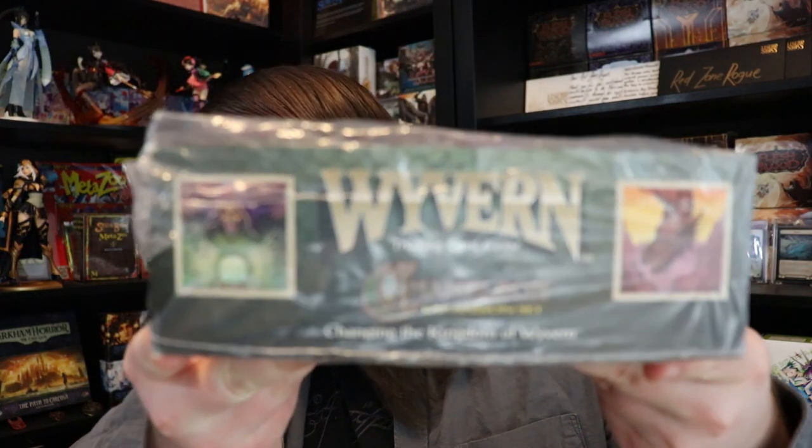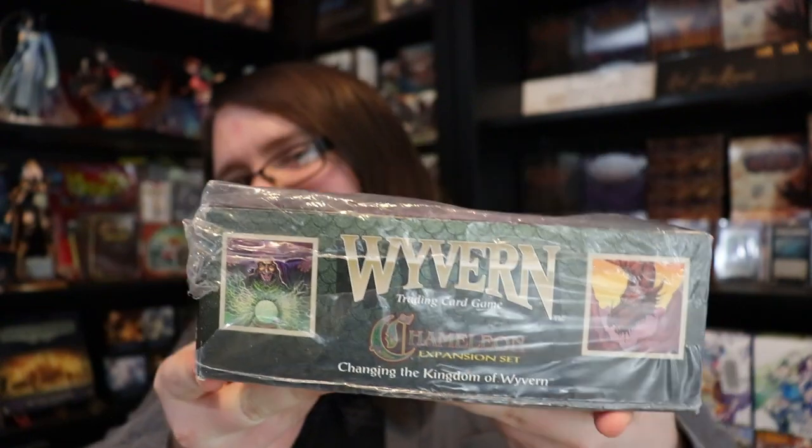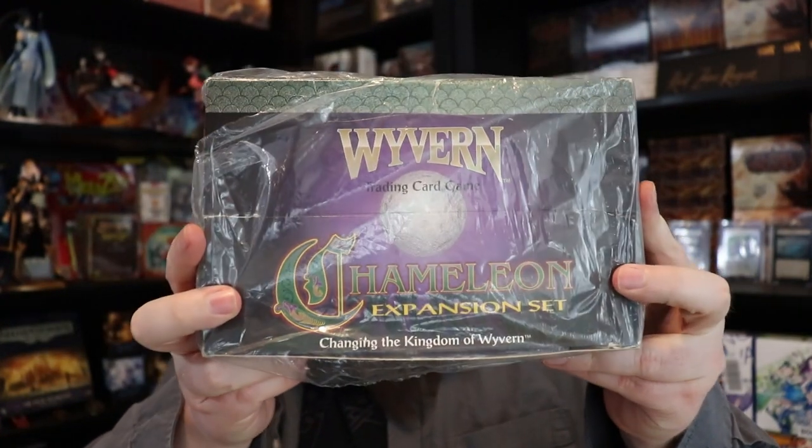Welcome to the channel! Today we are opening up what I believe to be one of the holy grails of classic dead trading card games — a booster box of Wyvern Chameleon. This is something I have personally been looking for for years. Wyvern is one of my absolute favorite card games to collect. I'd say this and Dragoborn are my two favorite dead card games to collect.